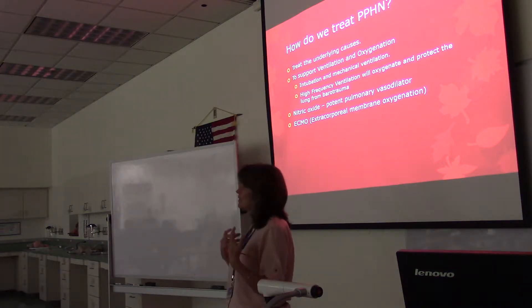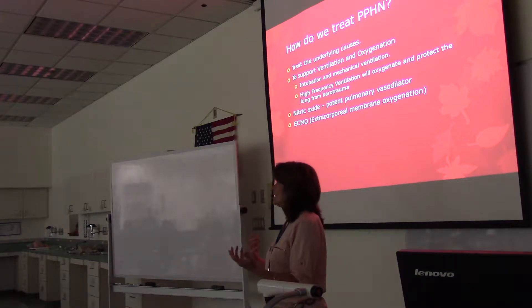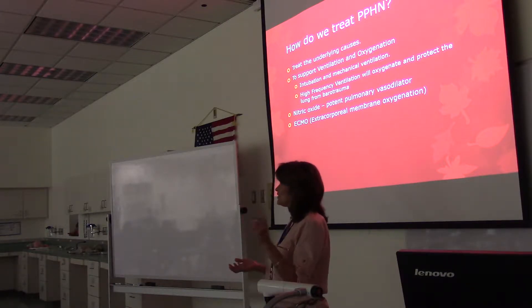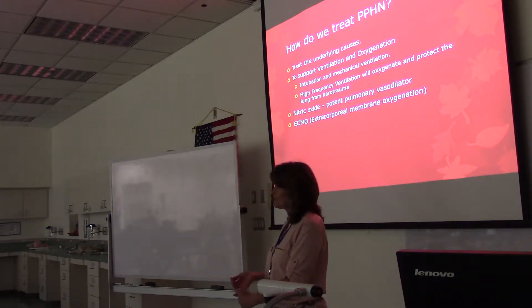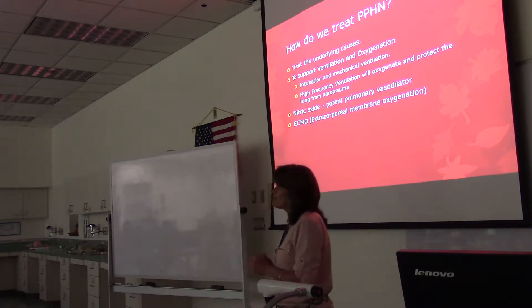Moms, right after delivery, they go into ARDS, and conventional ventilation isn't working. We'll try high-frequency — that's not working — and rather than just letting them die, they've been cannulating them and putting them on ECMO. But it takes like three months for their lungs to heal before they can come off ECMO.